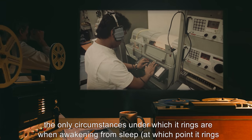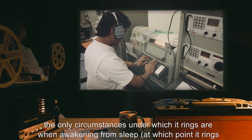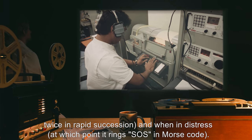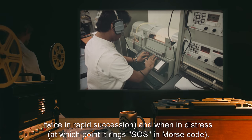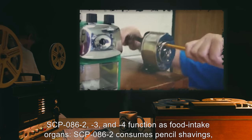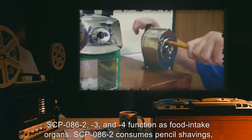SCP-086-1 is also capable of ringing; however, SCP-086 has stated that ringing gives it a headache. Consequently, the only circumstances under which it rings are when awakening from sleep — at which point it rings twice in rapid succession — and when in distress, at which point it rings SOS in Morse code.